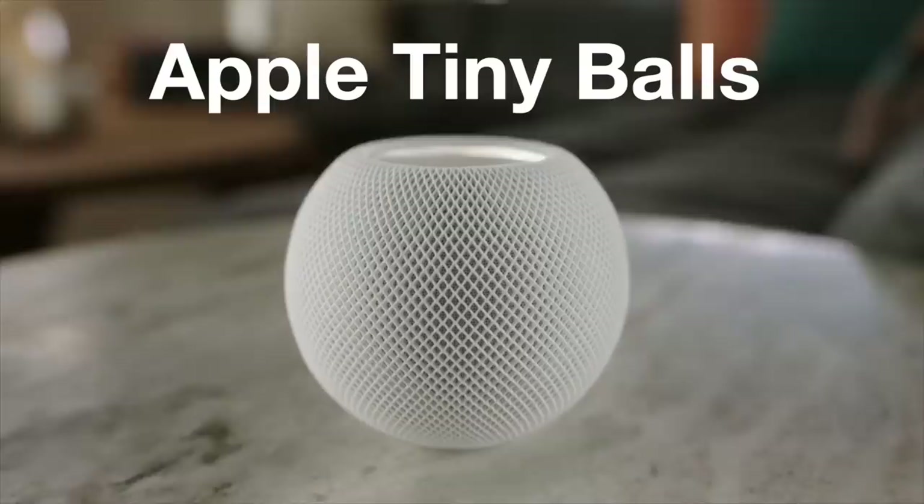It's my turn. I thought I was meant to be the only speaker today. I preferred Tim when he was frozen at the start. Behold Apple's tiny balls. To tell you more, we have Bob, a very small enchanted gnome.